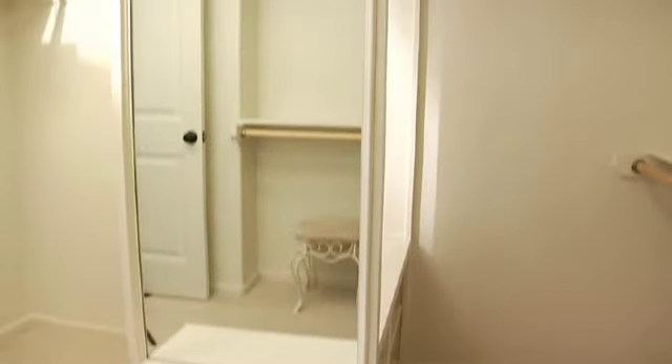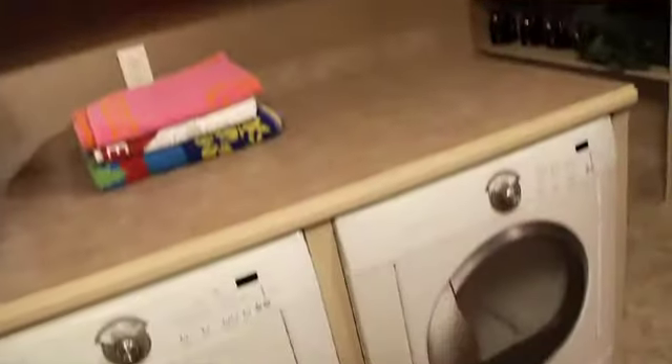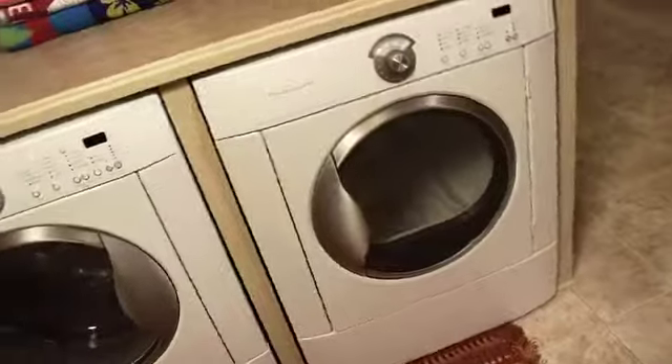We can also divide it up into shorter sections for suits and pants. We can customize the center island for a folding table, an ironing board, or additional storage space. This closet also features a second laundry room. This particular house has a laundry room on the first floor and a laundry room in the main closet — that would be so convenient. What a great feature.